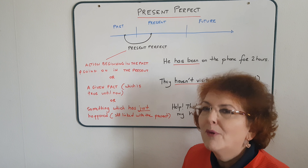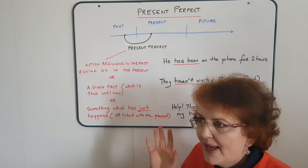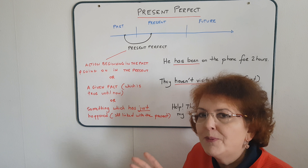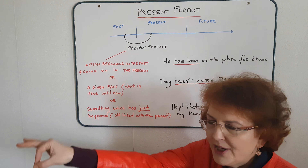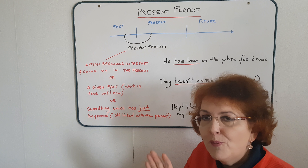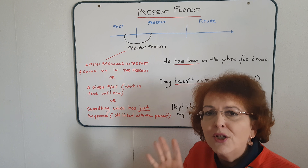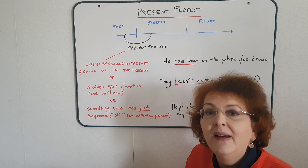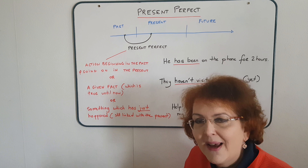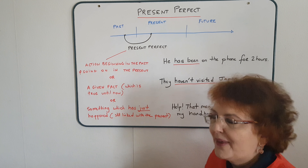Remember, last time we talked about the preterite tense — a tense that we use to speak about an action which is a point in time in the past. Today, with the present perfect, we're going to see something completely different. Don't try to compare English tenses with those of your own language — it just won't work. So let's have a look together.